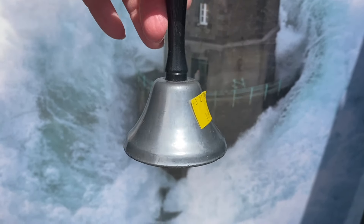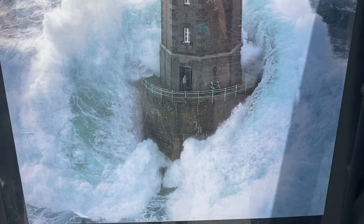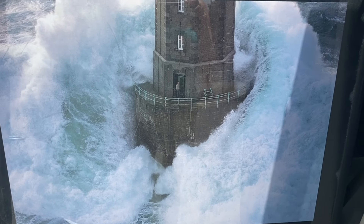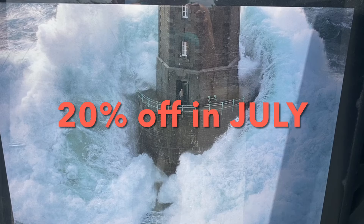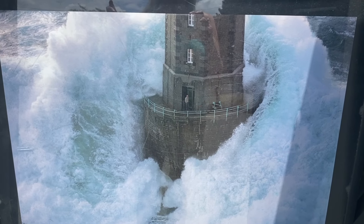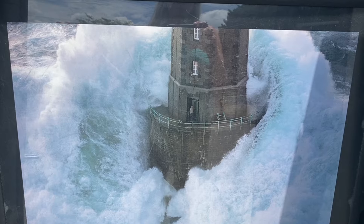I also got this bell for $1.99 because me and my husband have this running joke about a servant's bell. They're having 20% off for the entire month of July, so if you're in the Hickory area, come up to the Salvation Army store to get your 20% off.